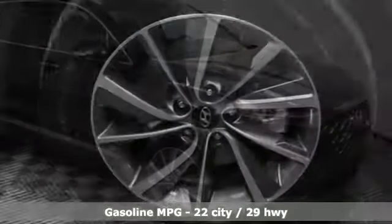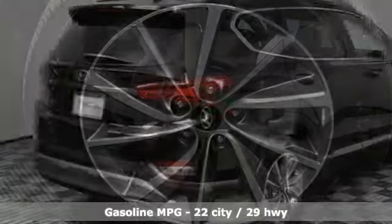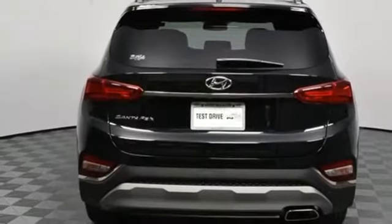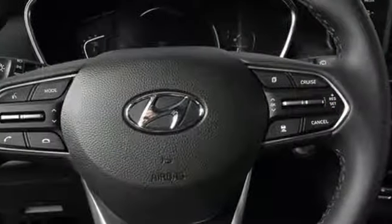Bluetooth streaming audio, doors and push button start proximity key, front heated leather bucket seats, driver and passenger front and seat mounted airbags, Apple CarPlay and Android Auto, dual zone climate control.